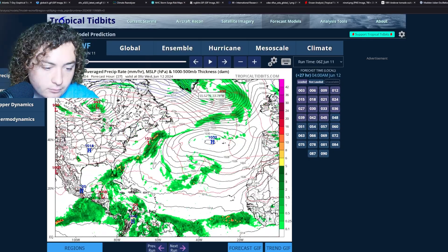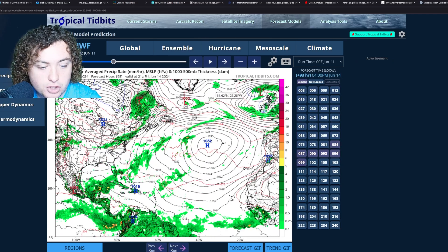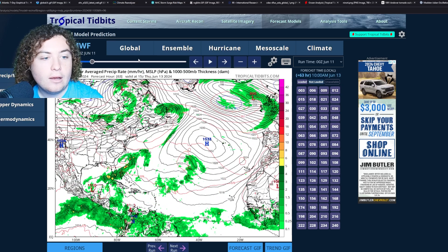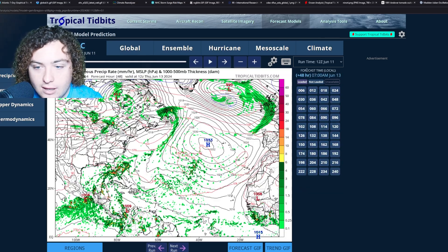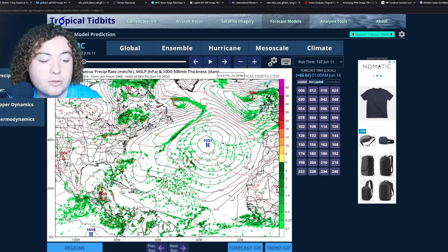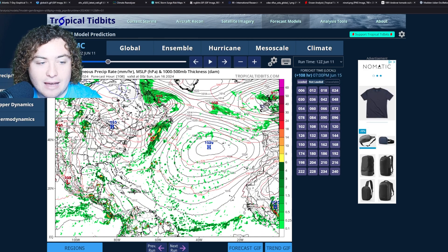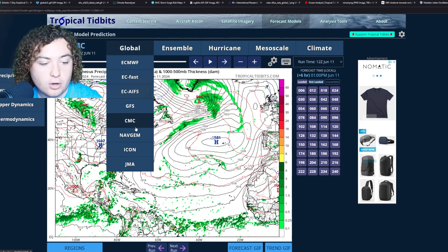The European model — looking at the 00Z run — isn't showing as much, although it was showing a few signs of maybe a low pressure system here or there. We'll wait for the 12Z to come out for a better picture. The CMC — or Canadian model — the 12Z run does have something maybe organizing or developing, but it's in a four-day window. Afterward it's not showing much organization other than heavy rainfall across much of Florida.